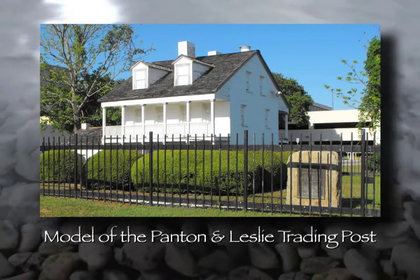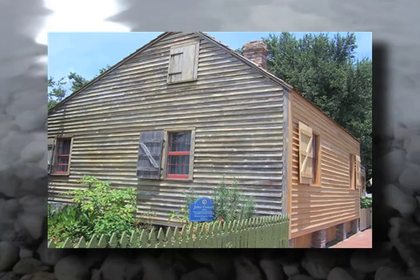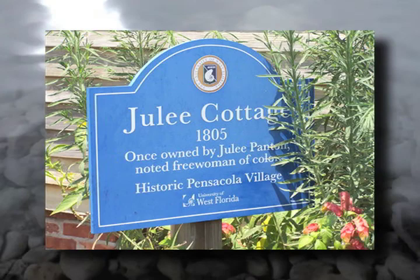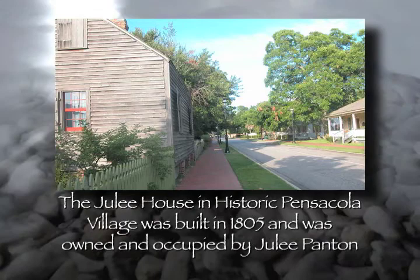Then we turn to an actual existing building called the Julie Cottage. It's in the historic district, just east of Tarragona Street. Julie was the slave of the fur trader William Patton, and she was freed when Patton left the area in the year 1800. He gave her $300, with which she bought this house. She used it to great advantage, and happily it has been preserved.